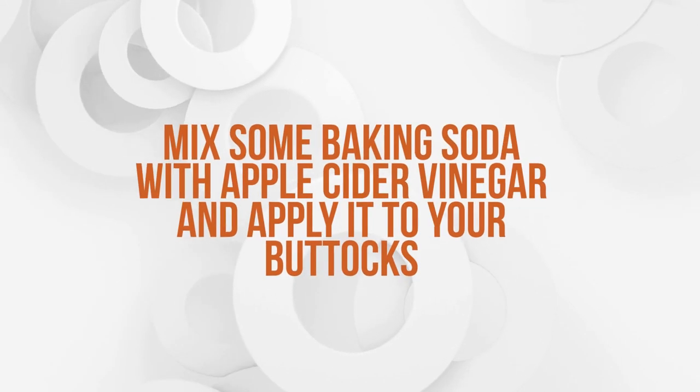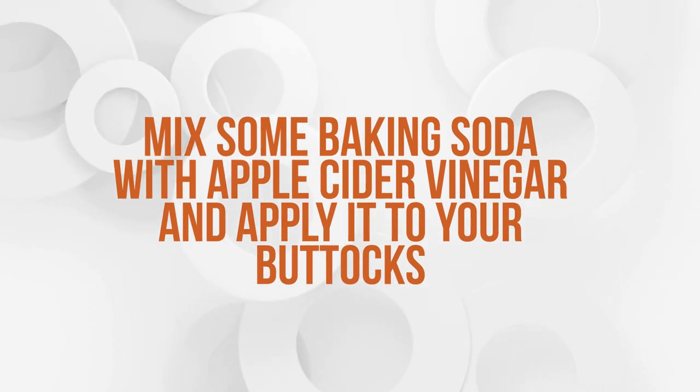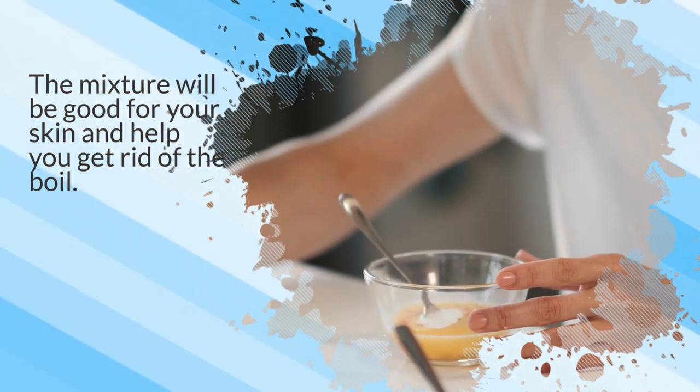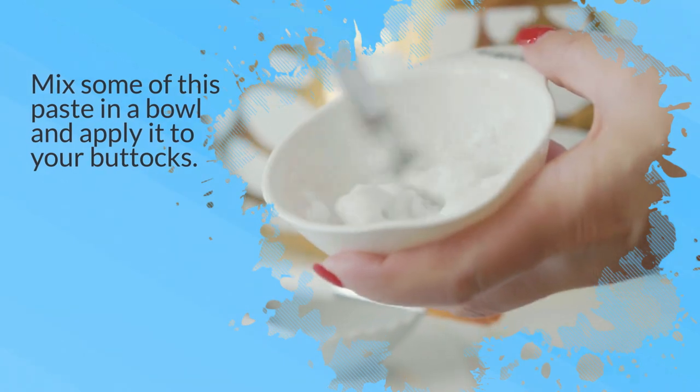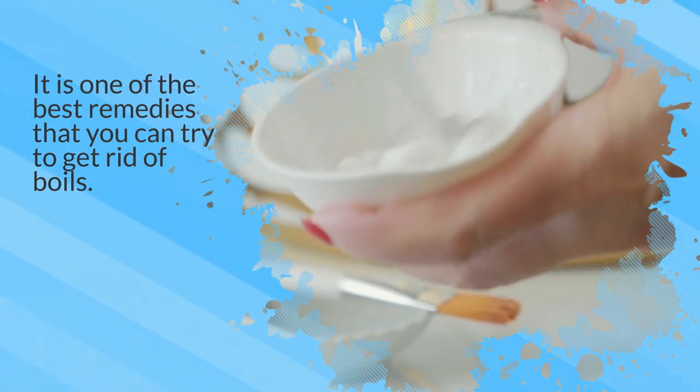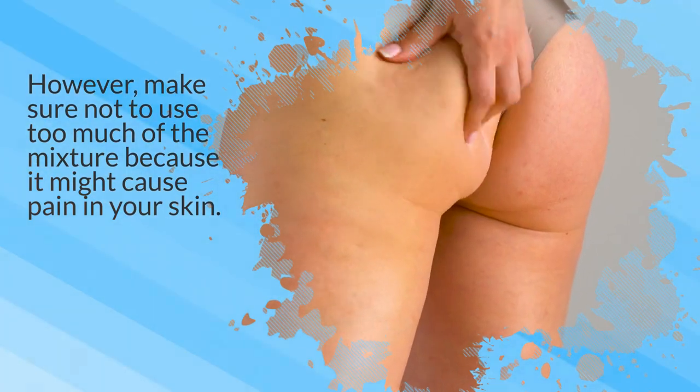6. Mix some baking soda with apple cider vinegar and apply it to your buttocks. The mixture will be good for your skin and help you get rid of the boil. Mix some of this paste in a bowl and apply it to your buttocks. It is one of the best remedies that you can try to get rid of boils. However, make sure not to use too much of the mixture because it might cause pain in your skin.